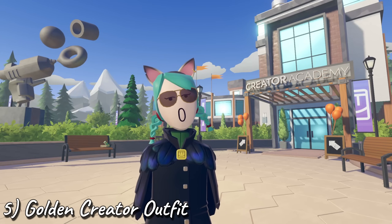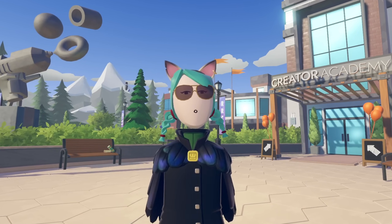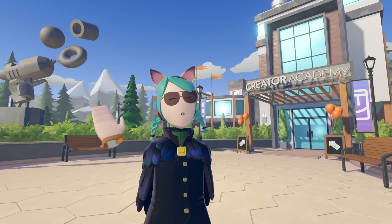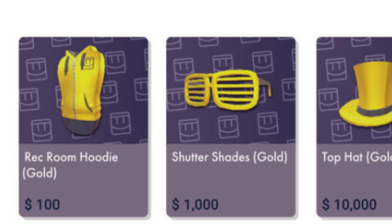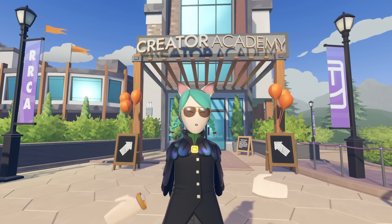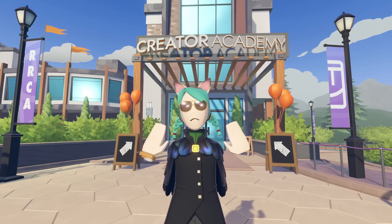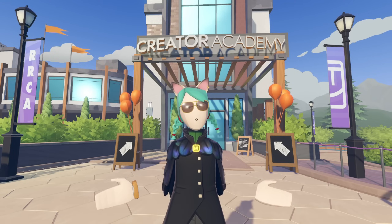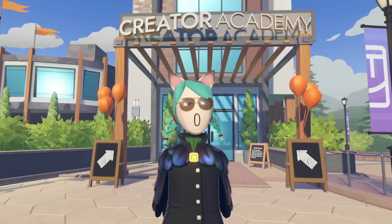Number 5, the Golden Creator Outfit. To get some rare gold drip in Rec Room, you'll need to first become a partnered creator. This means that you can now exchange tokens at the rate of 250,000 tokens for $100. Once you've cashed out $100, you can get the Gold Creator Hoodie. Cash out $1,000, you obtain the gold Shutter Shades. Cashing out $10,000, which is 25 million tokens — more tokens than 99% of us will ever see in our entire Rec Room lives — gets you a gold top hat. If you're able to cash out $50,000, you can get the Royal Cape. I think seeing the hoodie would be rare. Now imagine the other tiers.